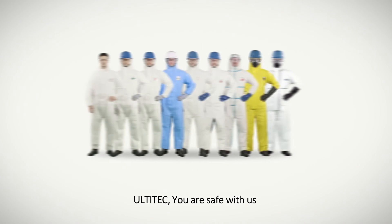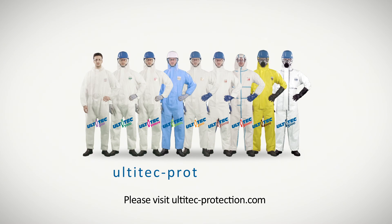Ultitech. You are safe with us. Please visit ultitech-protection.com.